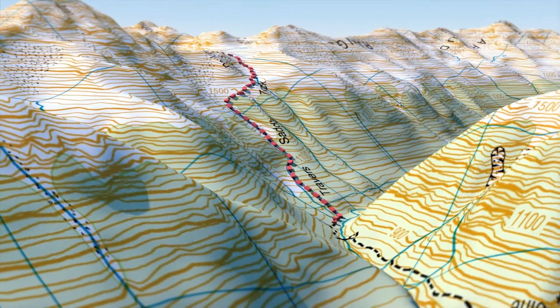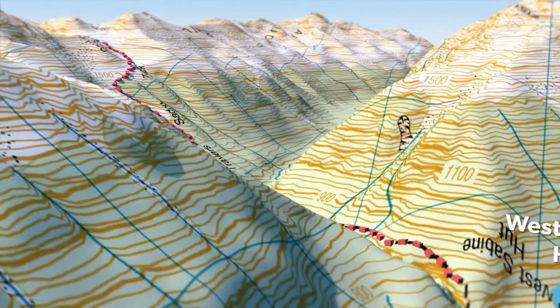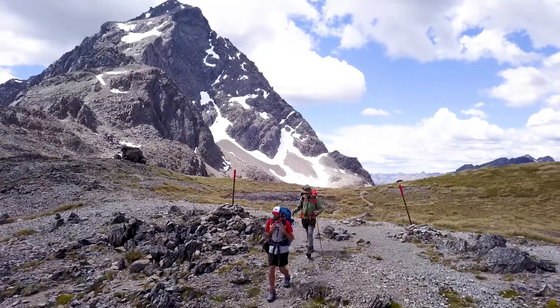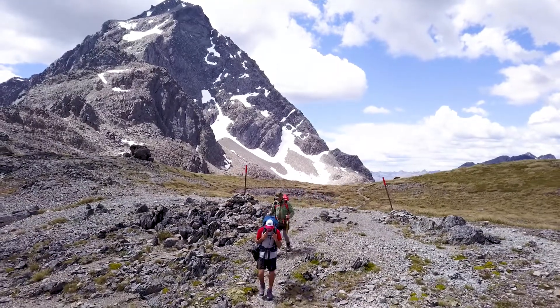From this point onwards you'll be out of the alpine environment and will follow the valley all the way down to West Sabine Hut. Although Travers Saddle is a relatively short section of the Travers-Sabine Circuit, it is a hazardous pass that requires advanced tramping experience.